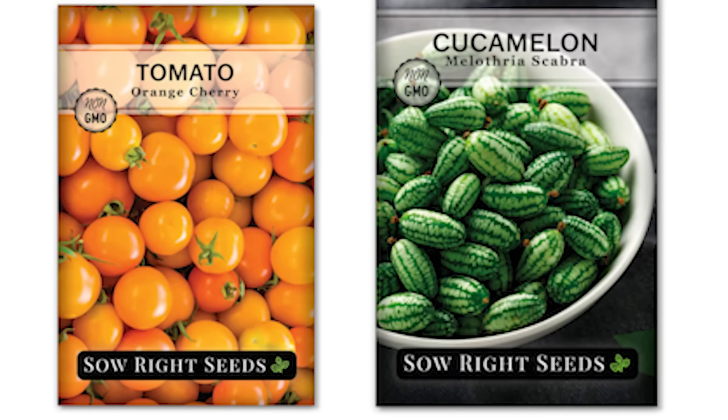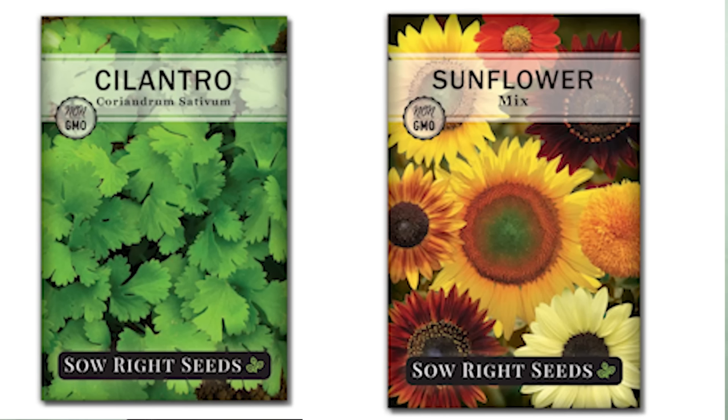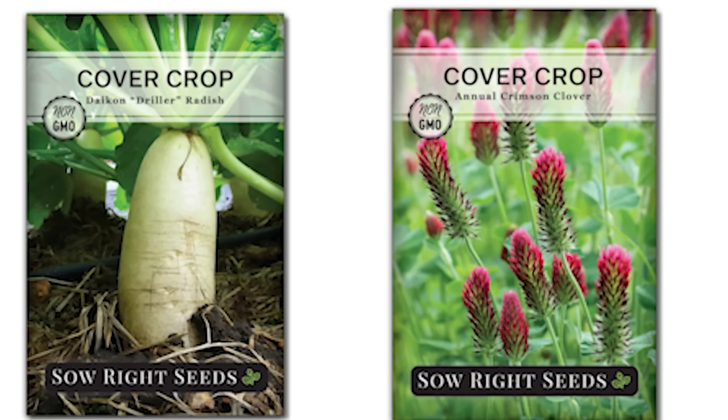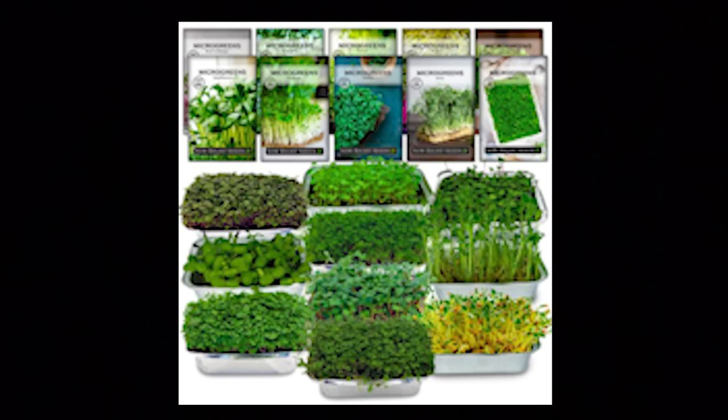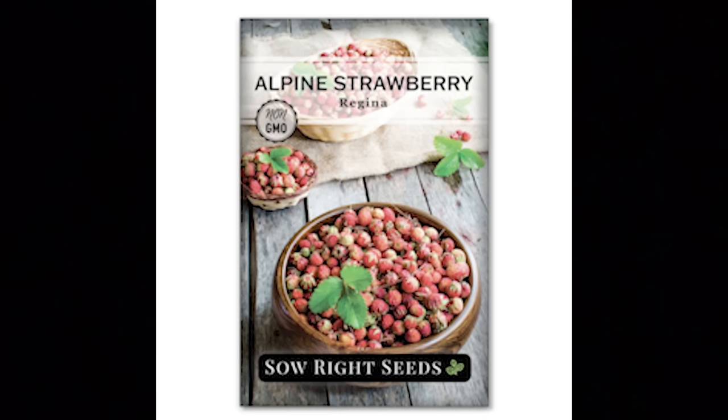Sow Right Seeds is an heirloom seed company that provides fresh, high-quality, open-pollinated seeds. They carry over 400 varieties of vegetables, flowers, herbs, microgreens, and cover crops for the home garden. The instructions on their packets have all the information you need to get started, such as when to plant your seeds and tips for growing. Sow Right Seeds has a great selection of classic and rare heirlooms and are committed to providing the best quality seeds so that you can be successful. Check them out at sowrightseeds.com.